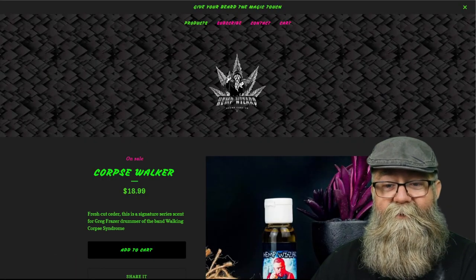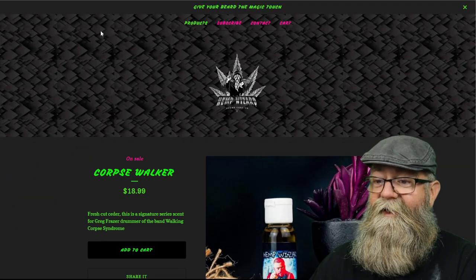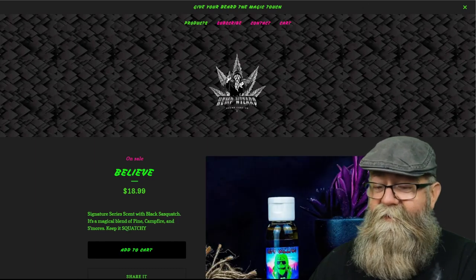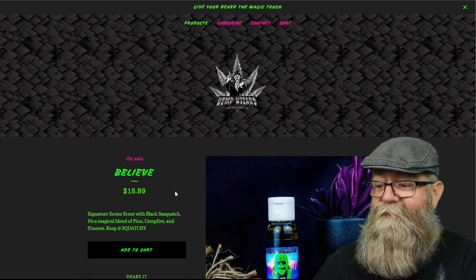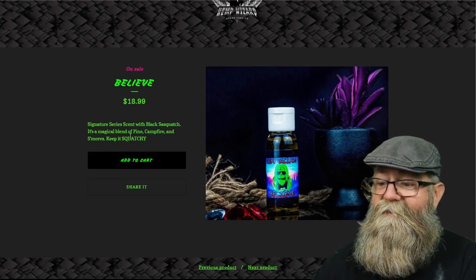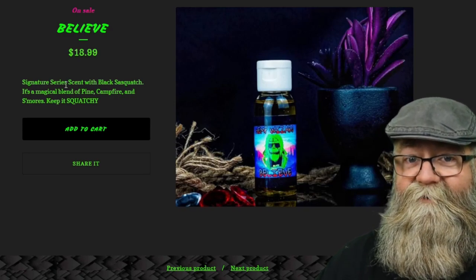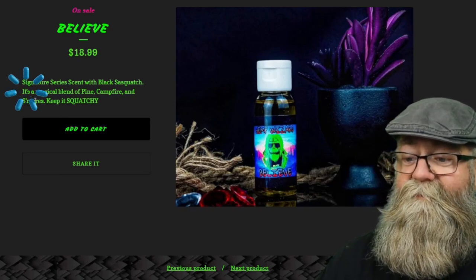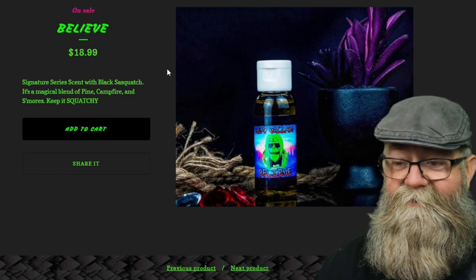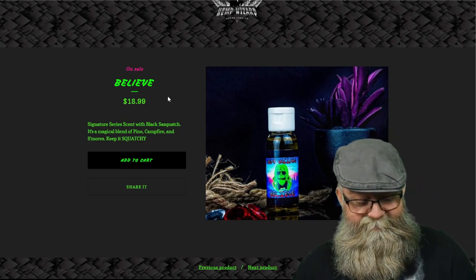The Quartz Walker scent is a fresh cut cedar. The last one I got is called Believe — let's go ahead and go straight to that page. One single oil by itself is $18.99. This one is actually a signature series set with Black Sasquatch — it says it's a magical blend of pine, campfire, and s'mores. Keep it squatchy! So there are the scents and the prices.